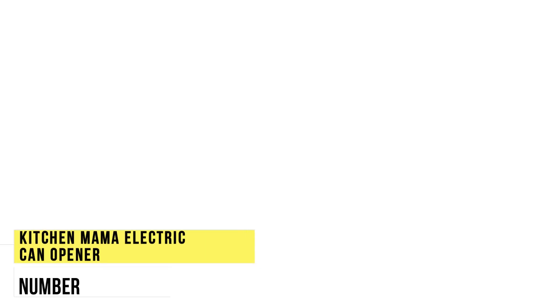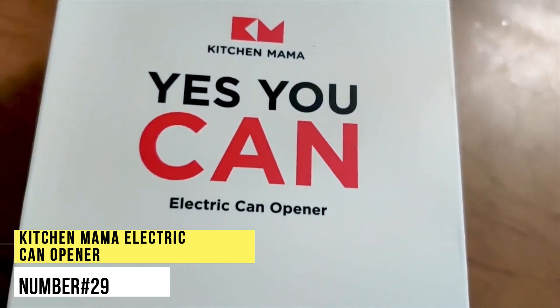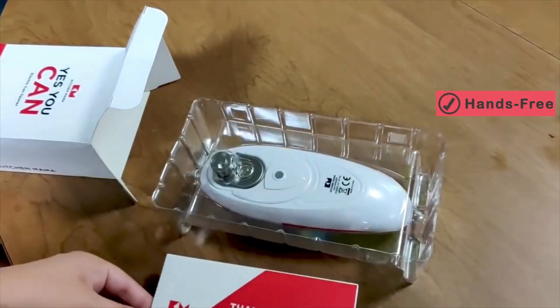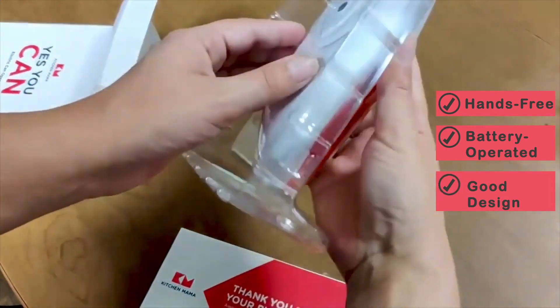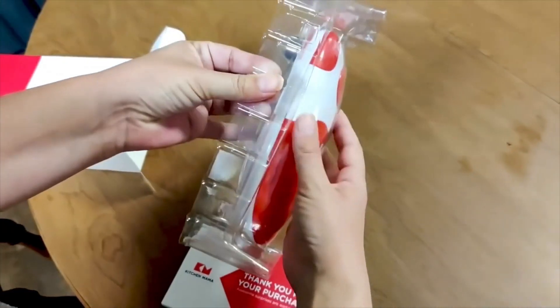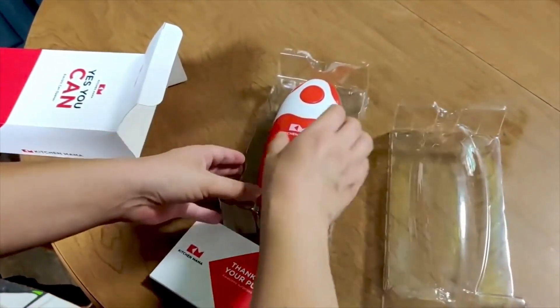Number 29. Kitchen Mama Electric Can Opener. This splendid kitchen appliance is the best replacement for your manual crank-style can opener. This portable battery-operated gadget is the best hands-free can opening solution for you. It comes in a range of bright colours.